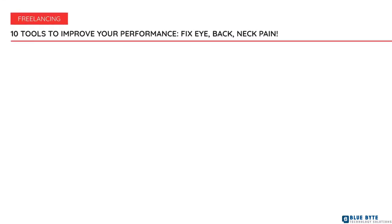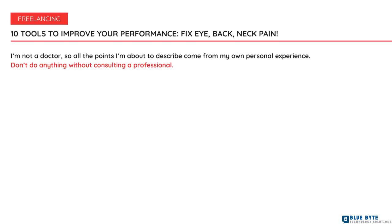Like I said in the previous video, I'm not a doctor, I'm not an expert, so all the points I'm about to describe come from my own personal experience. Don't do anything without consulting a professional. I'm not responsible for your health and well-being, so proceed with caution. I'm not affiliated with anybody from the list, nor do I have any benefit or gain whatsoever. I'm sharing links without any tracking or referral codes.